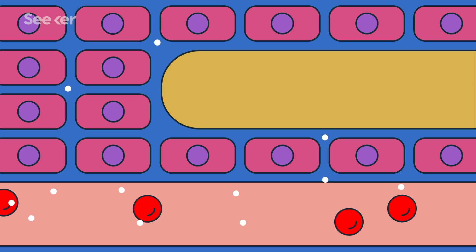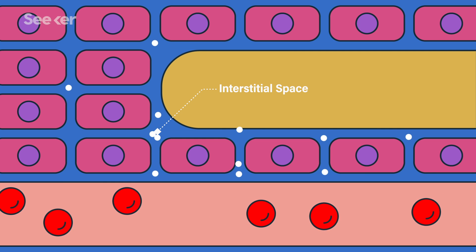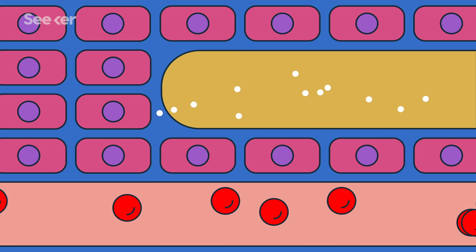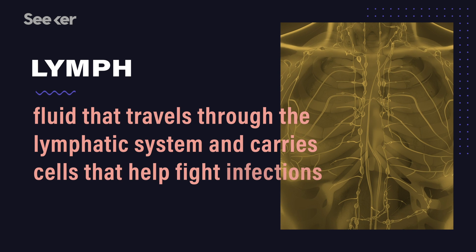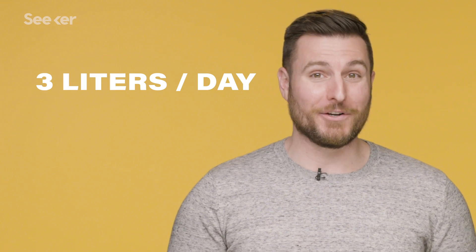If you want more background on this process, check out our episode on the respiratory system. That oxygen delivery system works perfectly well almost all the time, but every now and then those little capillaries can leak out fluid. This is the first place we see the lymphatic system shine, as a drainage network. When those capillaries start leaking, the watery part of blood plus a few proteins start collecting in the interstitial space, or the space between cells. When that fluid travels from the interstitial space to the lymphatic vessels, we call that fluid lymph — a murky white liquid with a whole lot of dissolved proteins and white blood cells floating around. And our bodies process a lot of lymph, upwards of 3 liters a day.